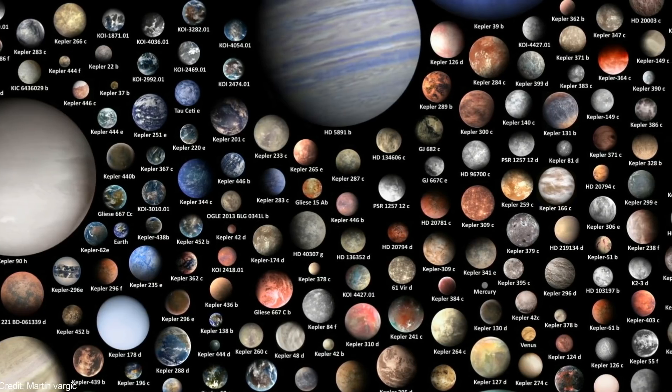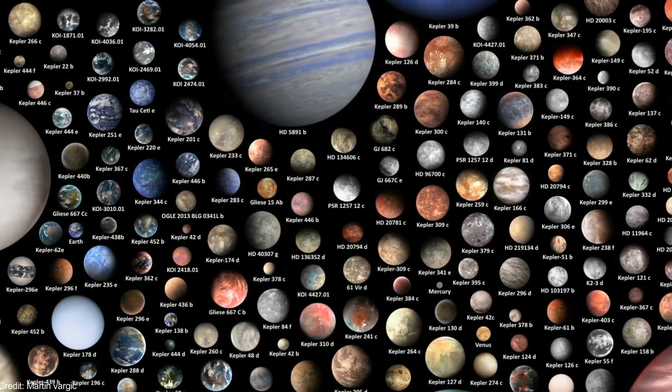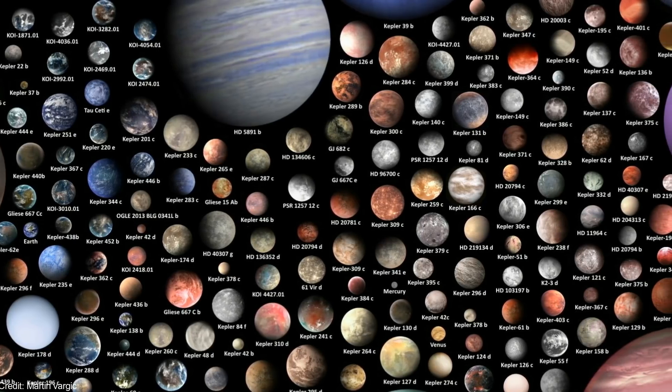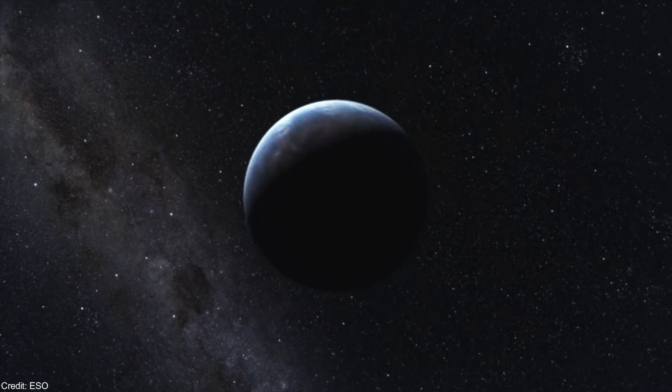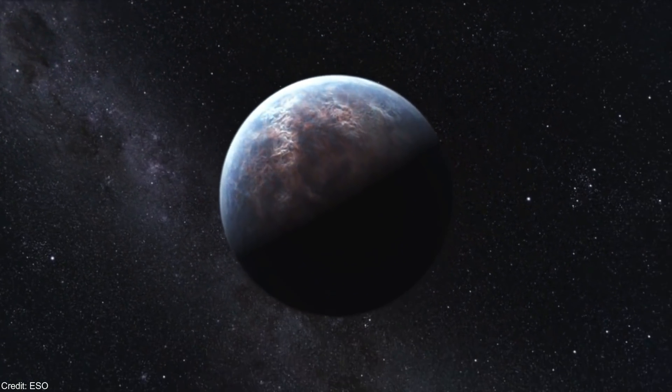So far, we have not discovered an exoplanet that satisfies all of these requirements. The most similar one is Kepler 442b, but it is located more than 1000 light years away.